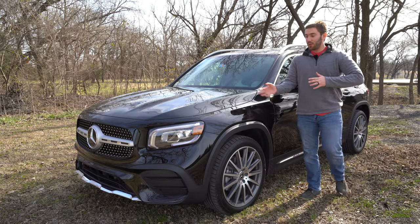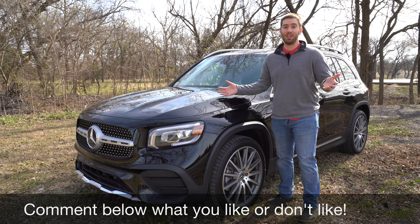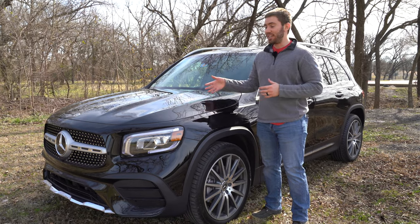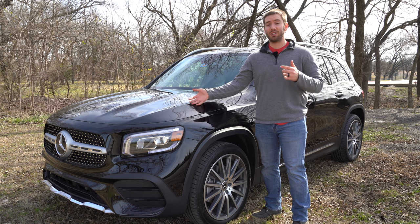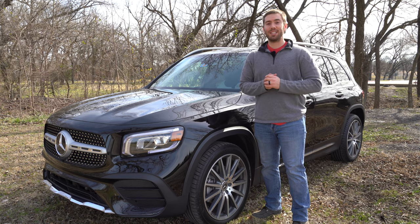After spending a week with this Mercedes, those were my five likes and five dislikes. Obviously nothing major — it's still a pretty cool vehicle. If you want to learn more, be sure to check out the full review linked in the description below. Thanks so much for watching, have a great day.